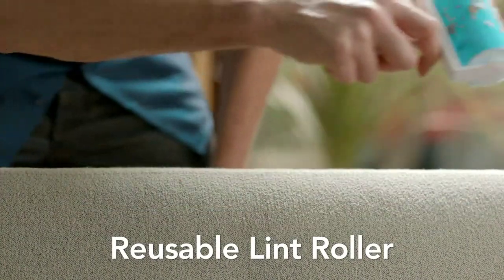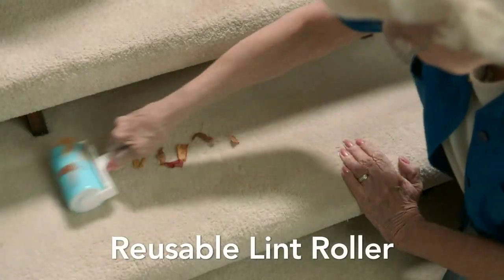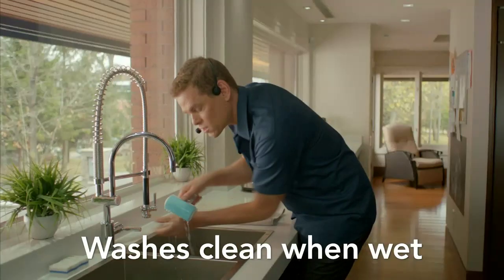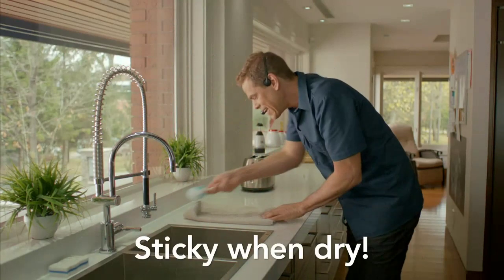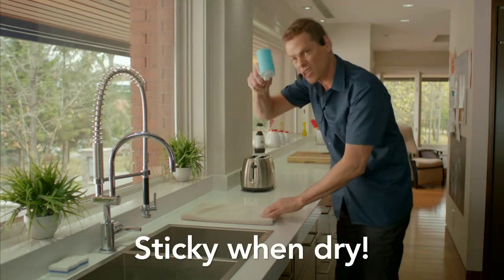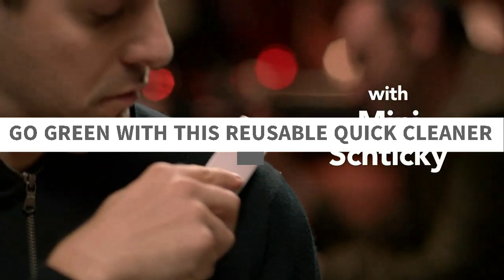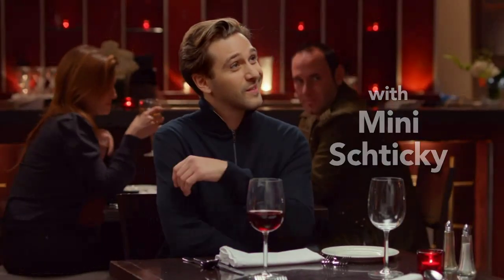Go green with this reusable quick cleaner. Stop wasting money on disposable lint removal products and refills. Get hundreds and hundreds of uses with no need to buy refills. We are a U.S. company and our Shticky products come with a 10-year limited manufacturer warranty.